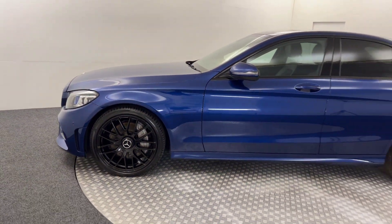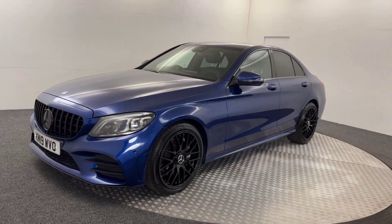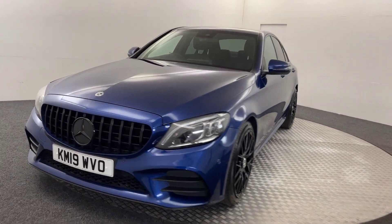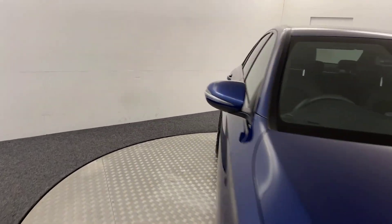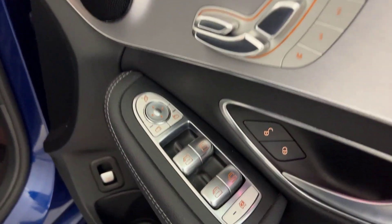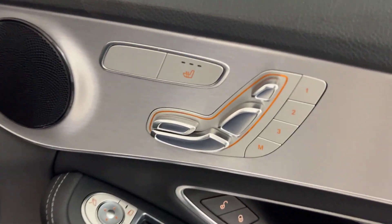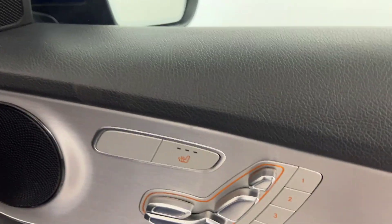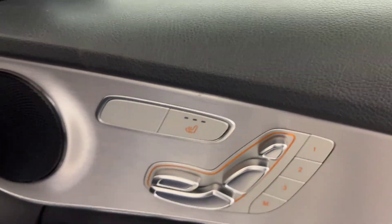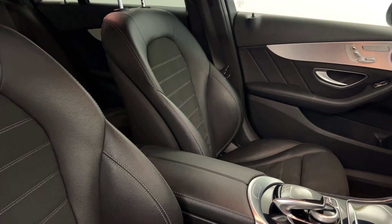Let's go around and I'll quickly show you inside and take a look at the spec it has. So, you've got electric windows all round, electrically adjustable and folding door mirrors, fully electrically adjustable seat with memory setting, and heated front seats. You've got the half leather, half alcantara seats which are all in perfect condition.